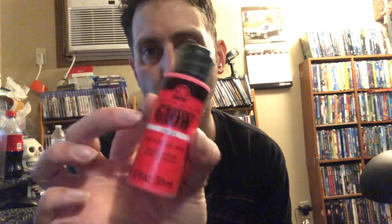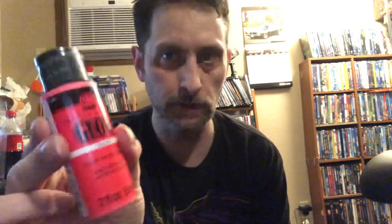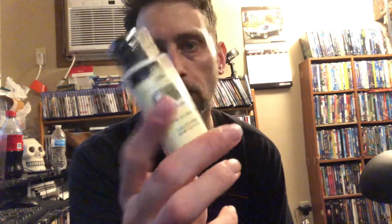For taillights I got this red glow-in-the-dark paint. For headlights, I got this solar glue and also a glow-in-the-dark light.